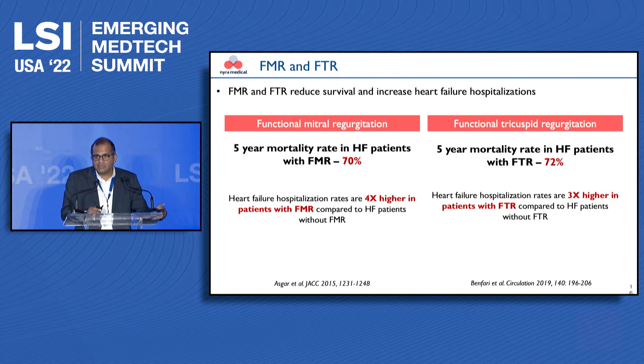Not only are they dying earlier, but hospitalization rates are quite high from decompensated heart failure, which reduces the quality of life of these patients and also increases the financial burden on the healthcare system.